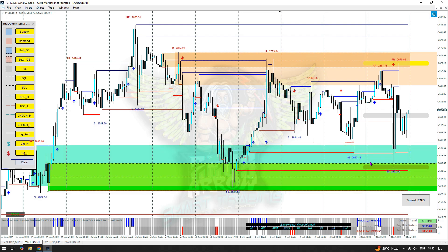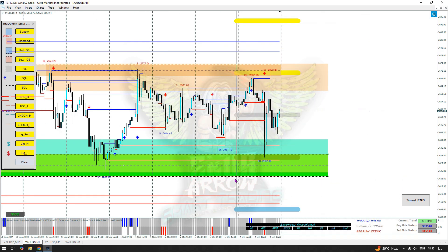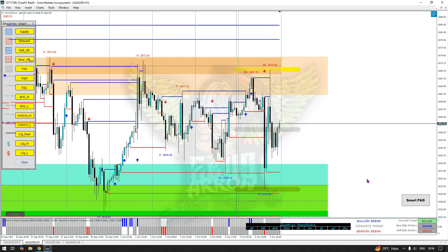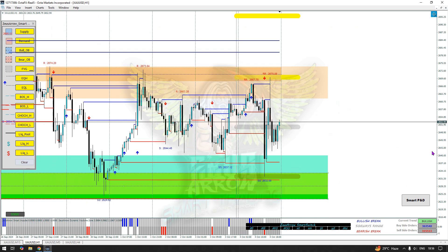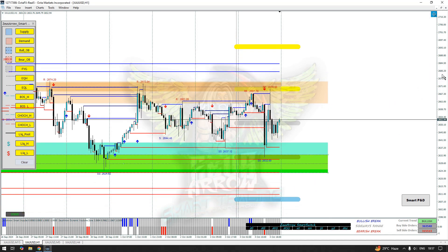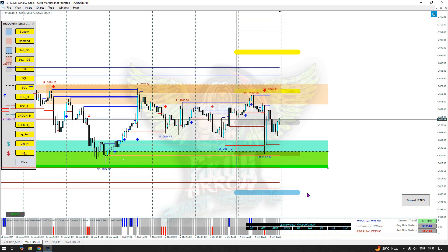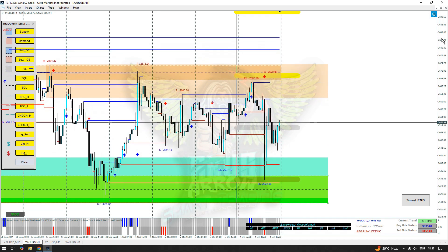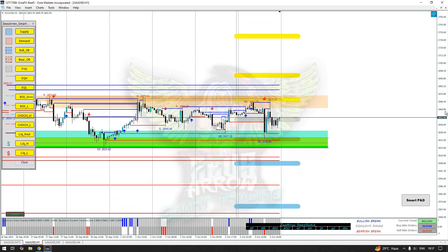Gold is taking support from this internal structure. We do need a clear, strong break. The pattern is: break, retest, continuation. Breaking below, gold could come down to the 2600 level. Breaking above, gold could target the 2700 mark — and the next level after that is going to be the 2735 area. For the sell side the target is 2625, and ultimately the 2570 area.